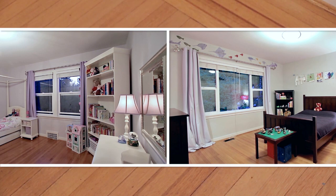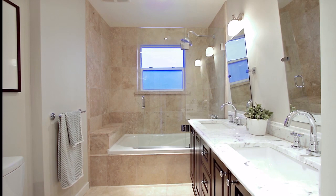Back inside, two bedrooms on this level provide space for the growing family, with a full bathroom off of the hallway featuring a double vanity.